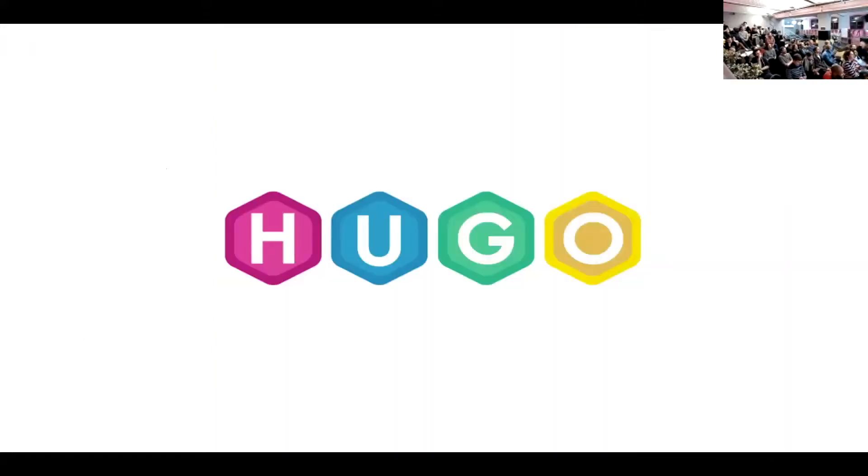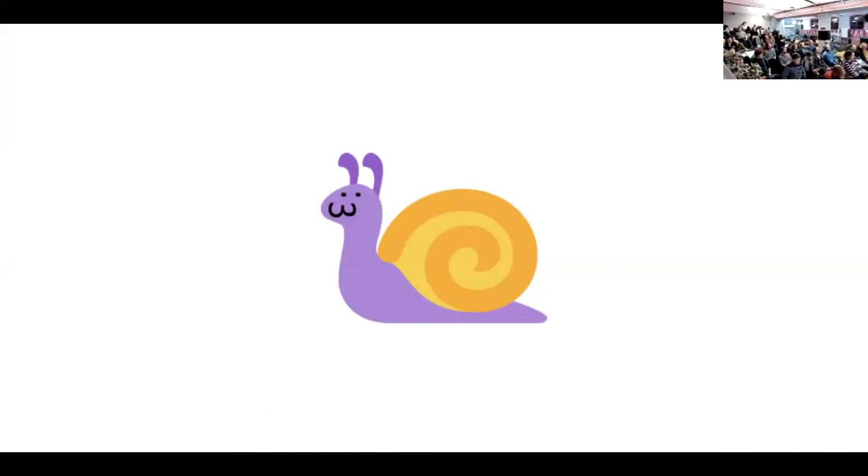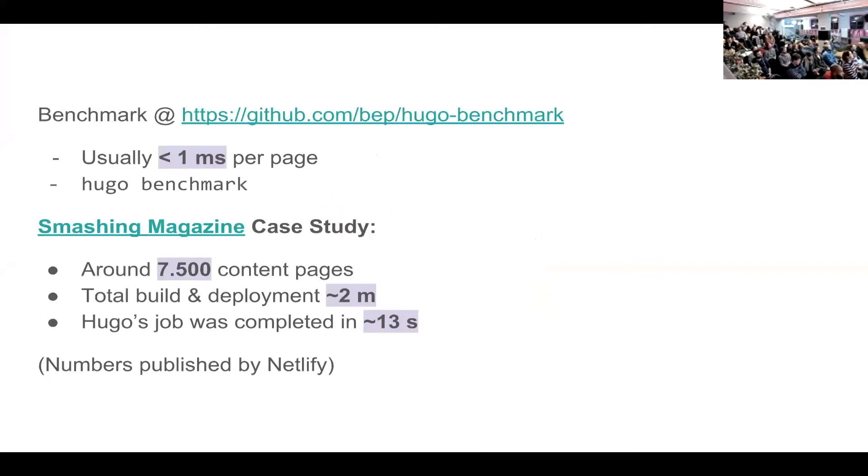If you visit Hugo's website, it's claimed that it is the fastest for building websites — and that is a bold claim considering it's a new entrant with tools like Middleman already in the business. Hugo's main job is really around compilation and it usually compiles every page in less than a millisecond. Very recently, Smashing Magazine moved from WordPress to Hugo, and according to data posted by Netlify, it took Hugo about 30 seconds to build 7,500 pages.